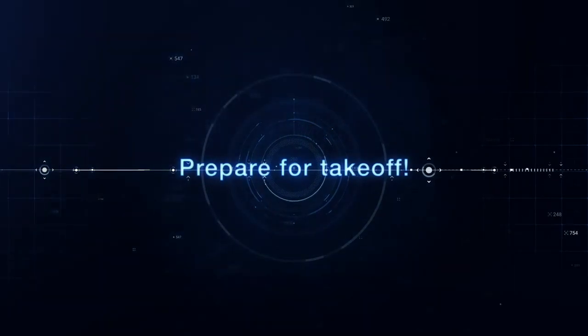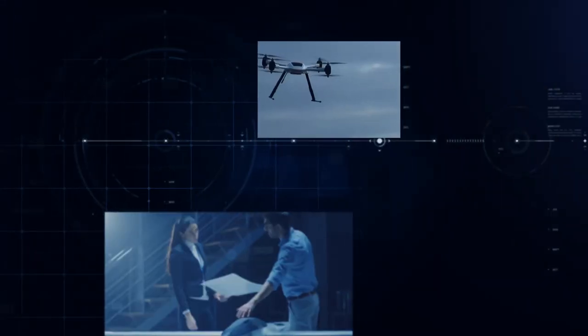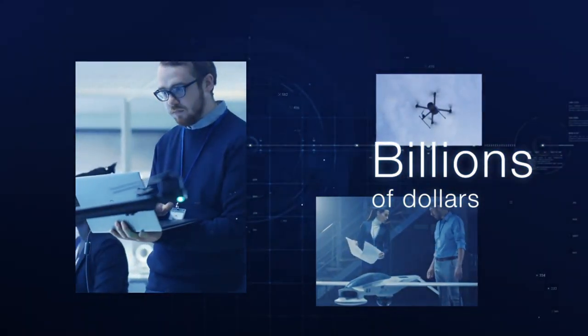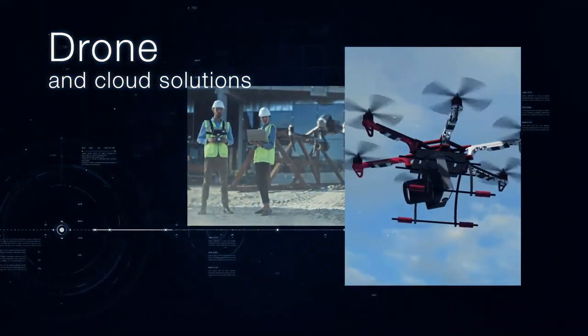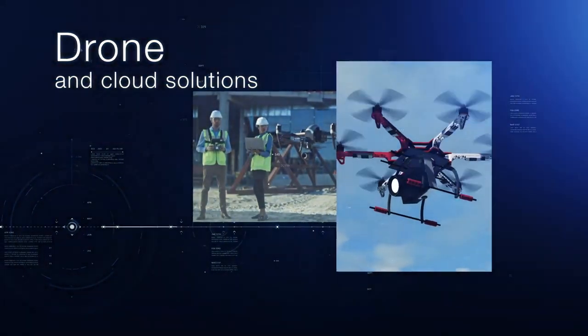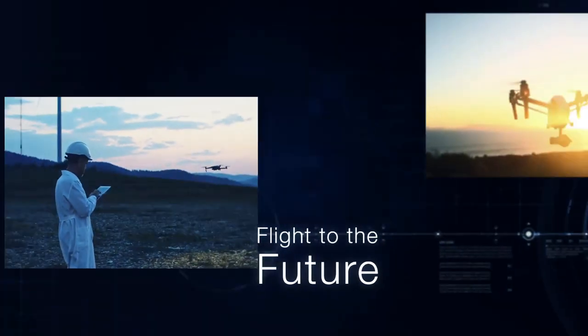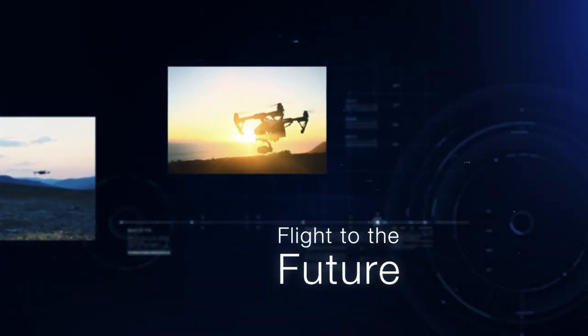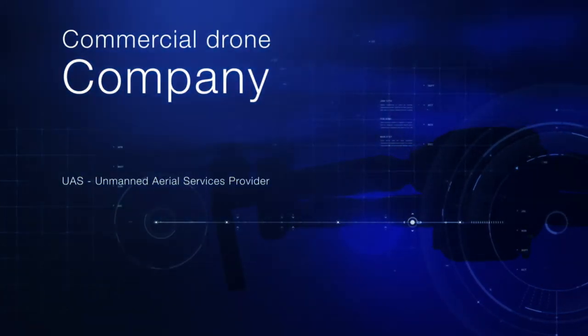Prepare for takeoff in three, two, one. The drone industry is currently rated at billions of dollars with the expectation of it doubling within the next few years. And Aqualine Drones is one of the nation's fastest growing drone and cloud solutions companies. With Flight to the Future, you are now a part of it all and have real potential to make six figures within your first year of operating your commercial drone company.